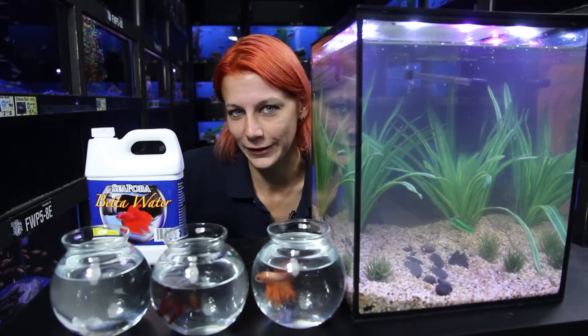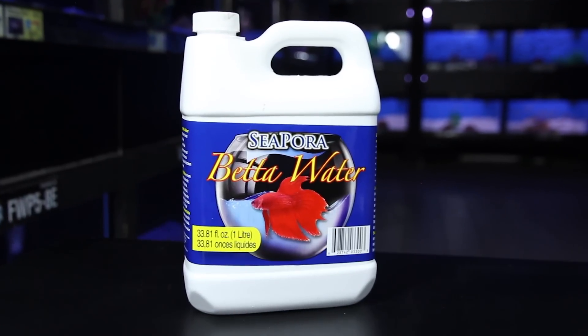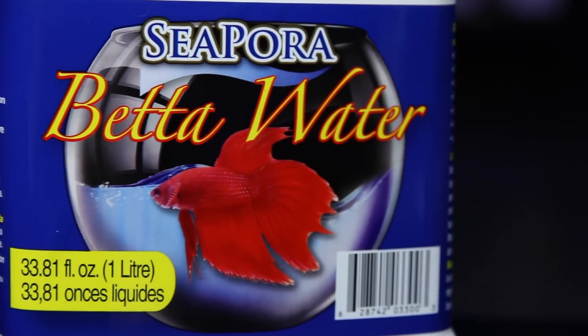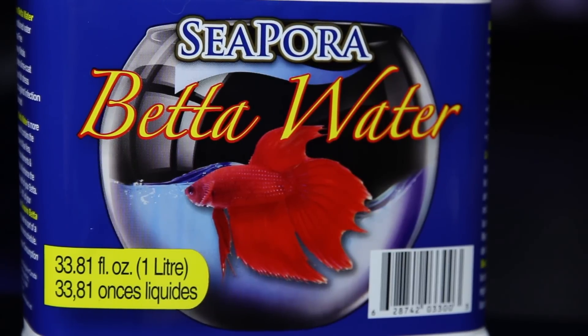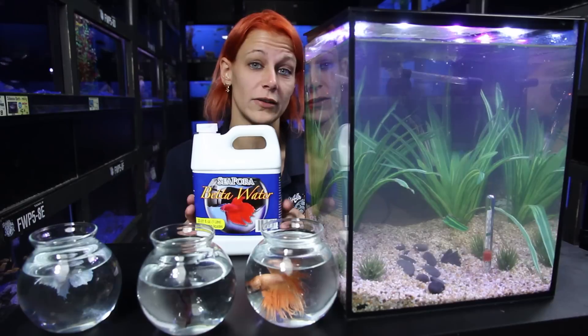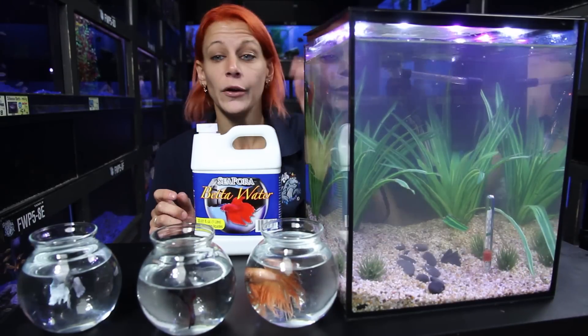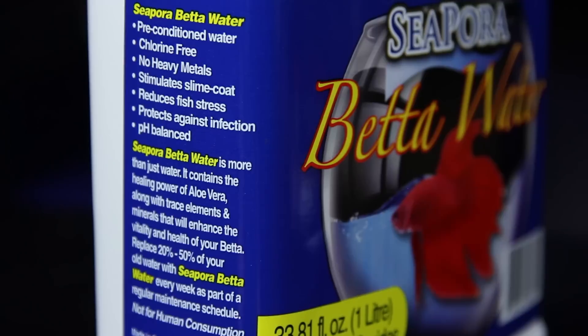This is Seachem betta water. Betta water is really great — it's got all kinds of really good skin conditioners in there, it's pH balanced, and it mimics the natural habitat of the fish. It's a really great product whether you're using a larger aquarium or if you have a smaller bowl.